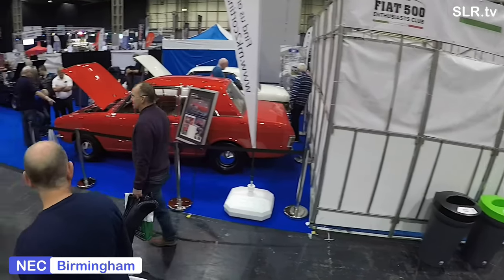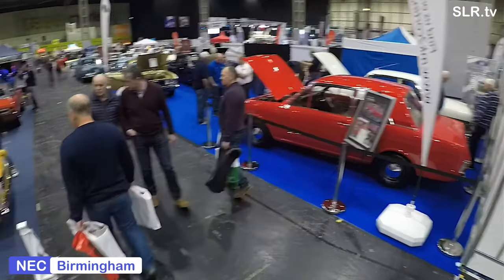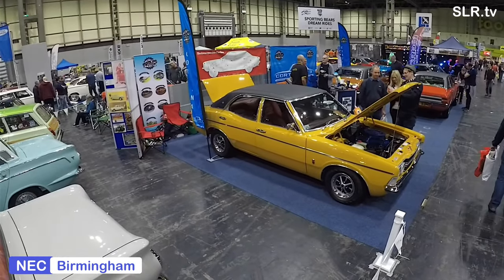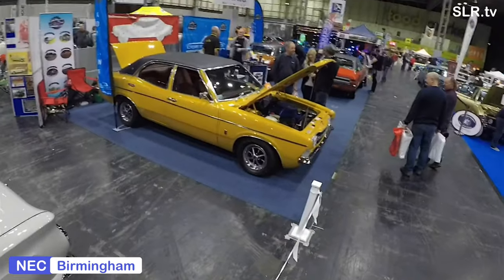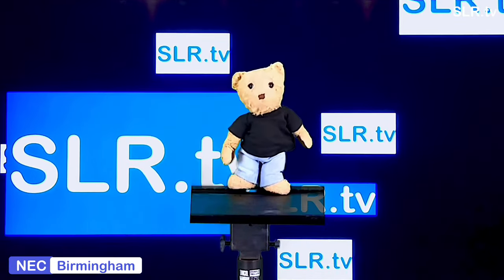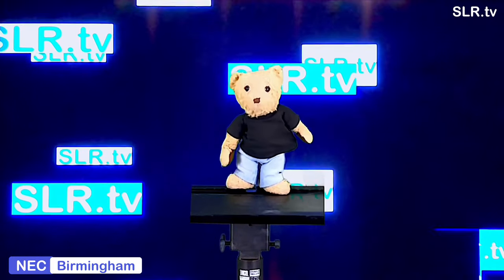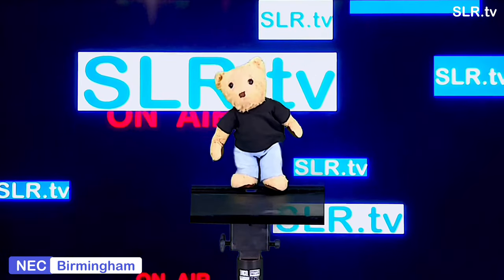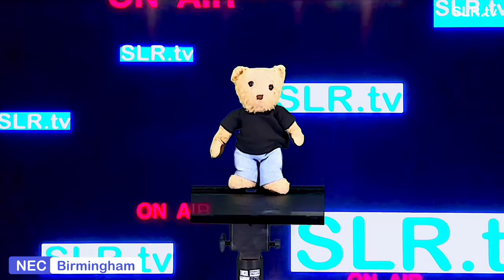The Mark 1 Ford Cortina was produced between 1962 and 1966. It featured a two and a four door saloon version, and a five door estate. The gearbox was a four speed manual, and there was a three speed automatic version available as well. The power plant was a 1.2, 1.5, and 1.6 litre.